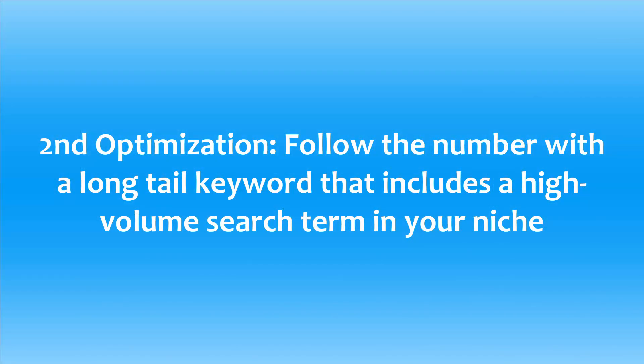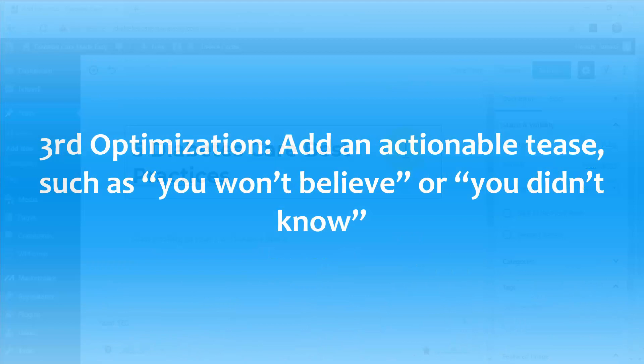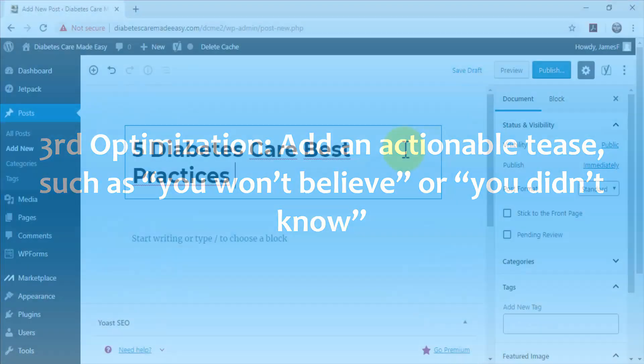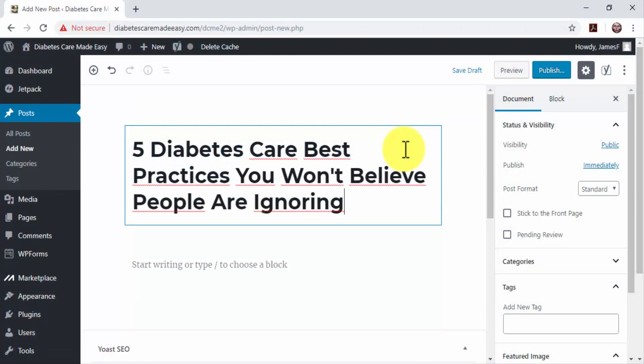Second optimization: follow the number with a long-tail keyword that includes a high-volume search term in your niche. It will tell search users what your content is all about and rank the blog post for those keywords. Third optimization: add an actionable tease such as 'You won't believe' or 'You didn't know.' This will increase curiosity in the user, forcing him to click through.